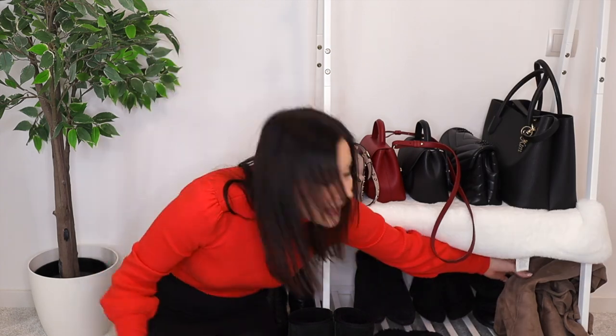Of course I also have UGG boots — mine are black and slightly higher, very comfortable and warm. I wear them more than I'd like to admit but try my best to style them well. Lastly I have snow boots that aren't very high but are waterproof and non-slip — perfect whenever it's snowing or raining heavily.